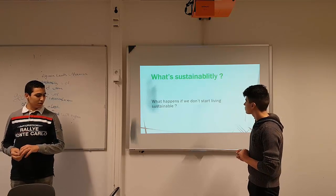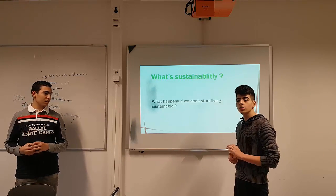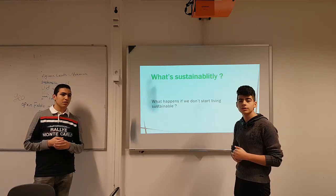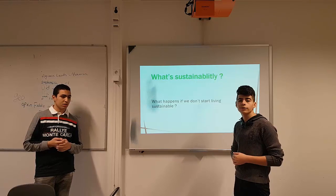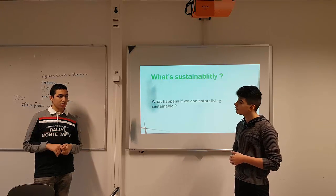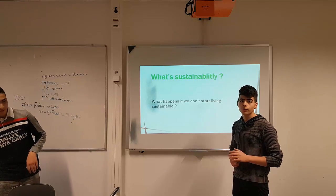But what happens if you don't start living sustainably? What happens then is the earth will slowly burn off, because we are using everything it has in its power, and nothing will be left over to run machines and power camps with. And that is just one thing — there are a lot more things.